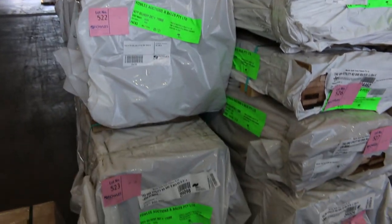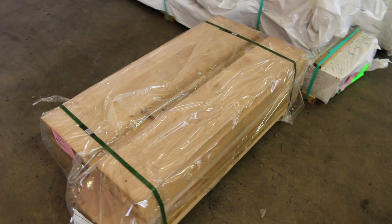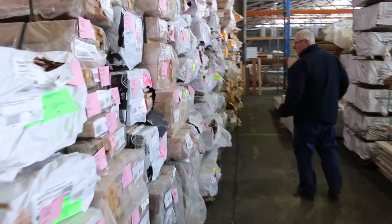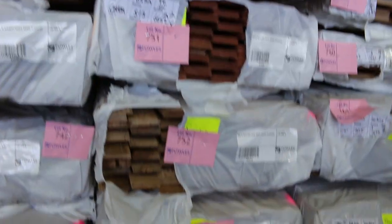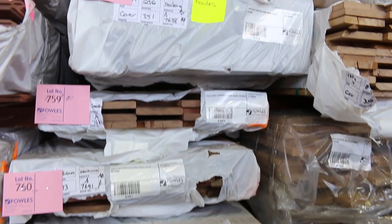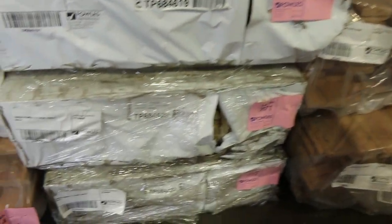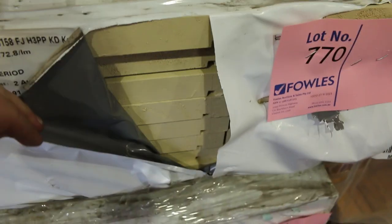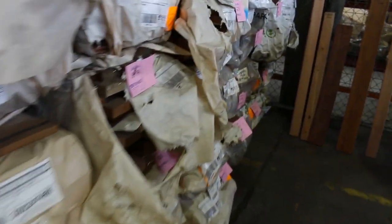We've got some Tassie Oak dressed all around here as well, a bit of sawn Tassie Oak, architraves, and a nice little pack of stair treads in the front. Heaps of stock to look at. Lots and lots of packs of flooring through here in various species — spider gum, blue gum, black butt. There's also quite a bit of cover-grade decking in 135 by 19 and 86 by 19, a few packs of fascia at 188 by 30 in 5.4m and 6m lengths, and one pack of 3.6m.